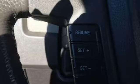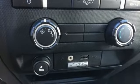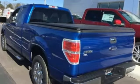AM FM stereo radio, 3 12-volt power outlets, manual tilting steering column, power mirrors, air conditioning, V8 engine, aluminum wheels,